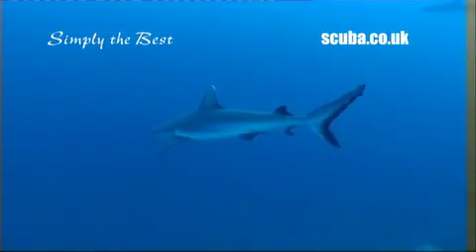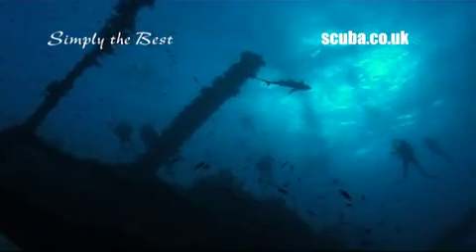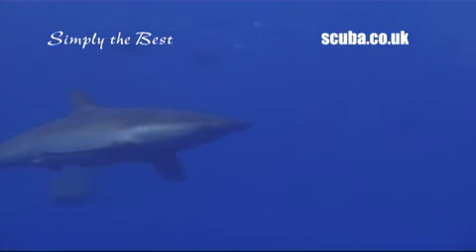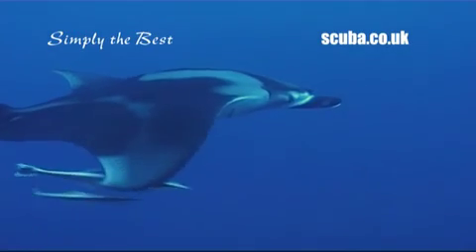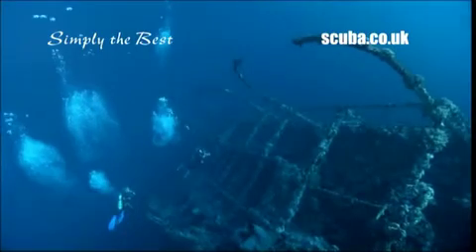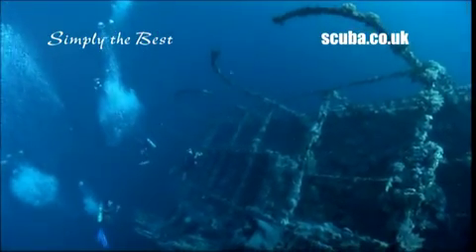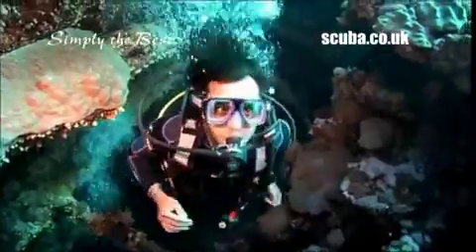The Brothers have a great reputation for shark action, everything from hammerheads and reef sharks to threshers and silkies. This is also a place to see manta rays. Then there are the two big wrecks, the Numidia and the Aida, perched on the walls of Big Brother and are spectacle enough to satisfy any wreck lover.